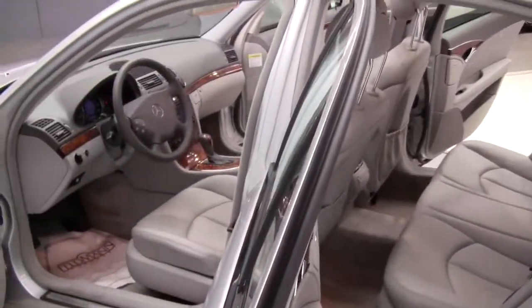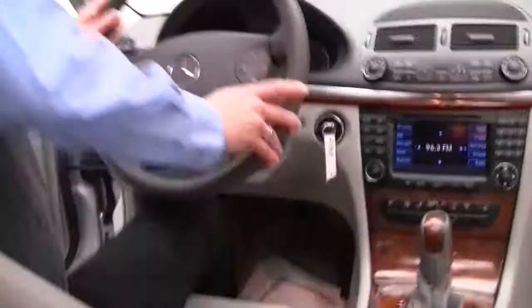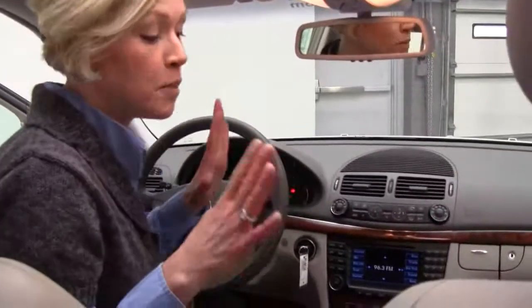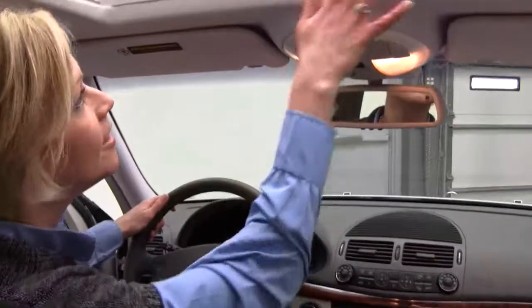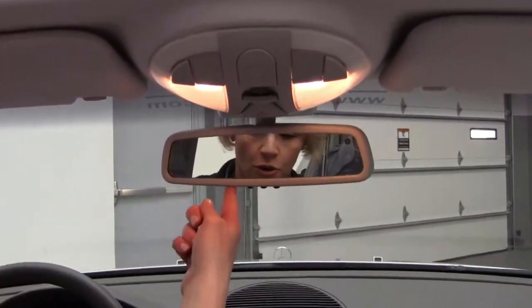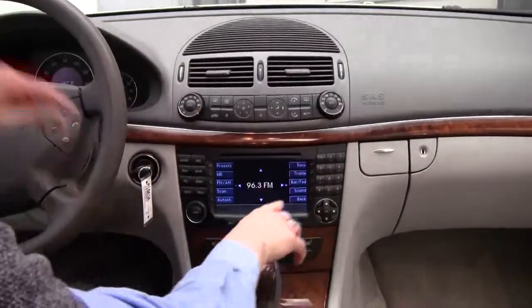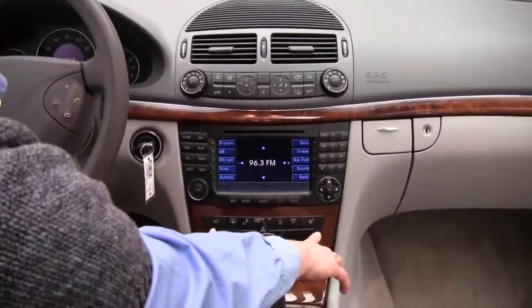Spacious interior, memory seating for both driver and passenger side, power moonroof, auto dimming rear view mirror with your garage door opener programmable right there, dual zone climate control, power rear sunshade, heated seats.